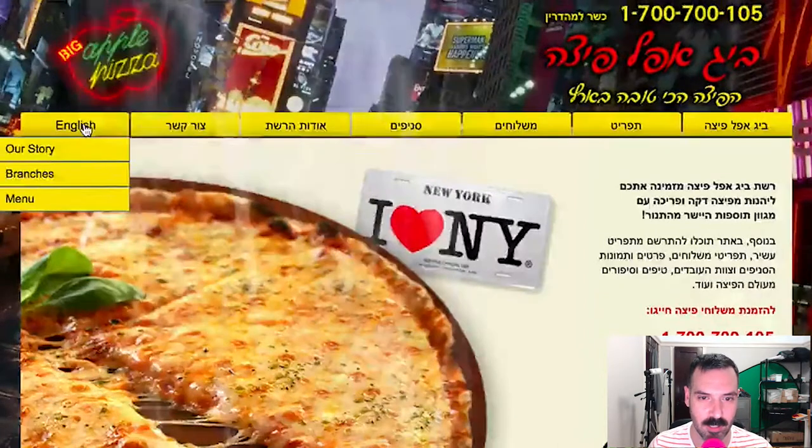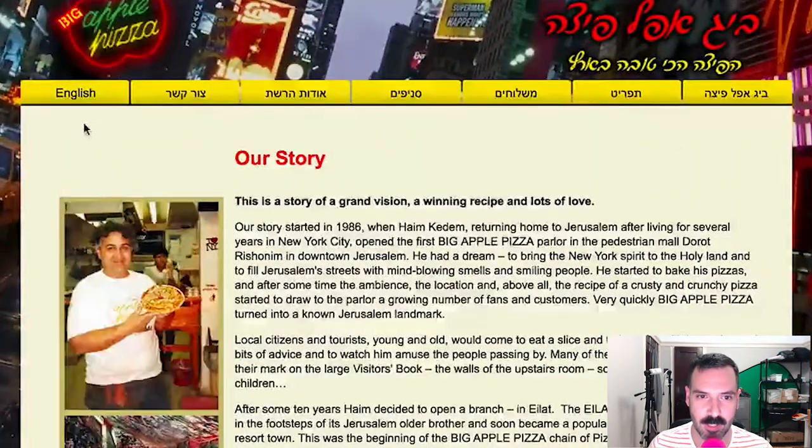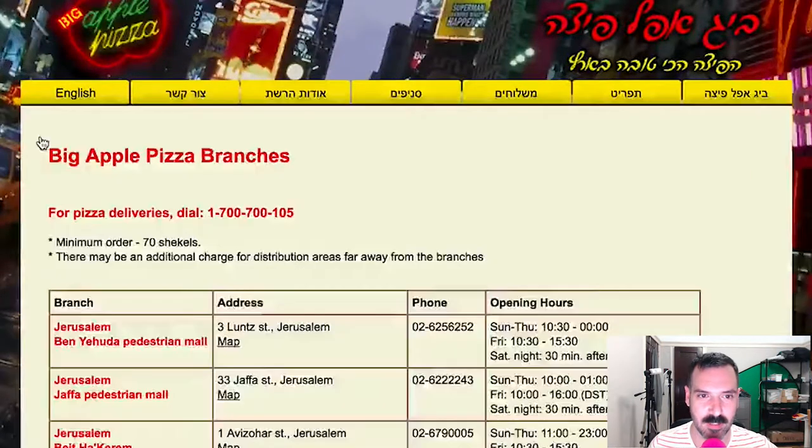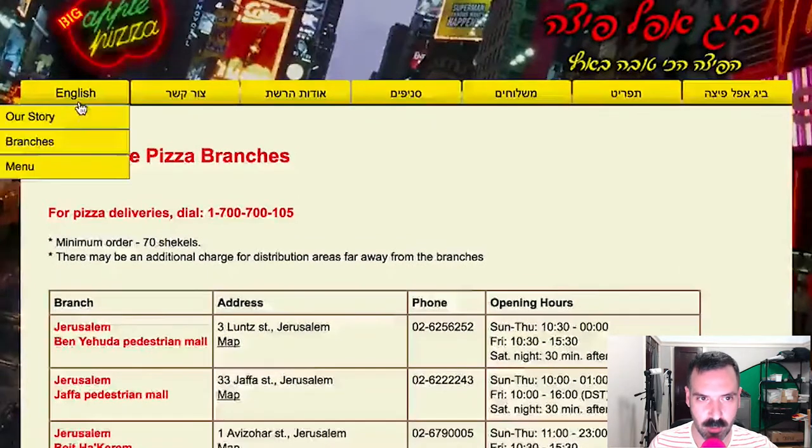Let's click on the English version. So there's an About, Our Story, Branches — these are all their stores. And then let's look at the menu, the most important part.